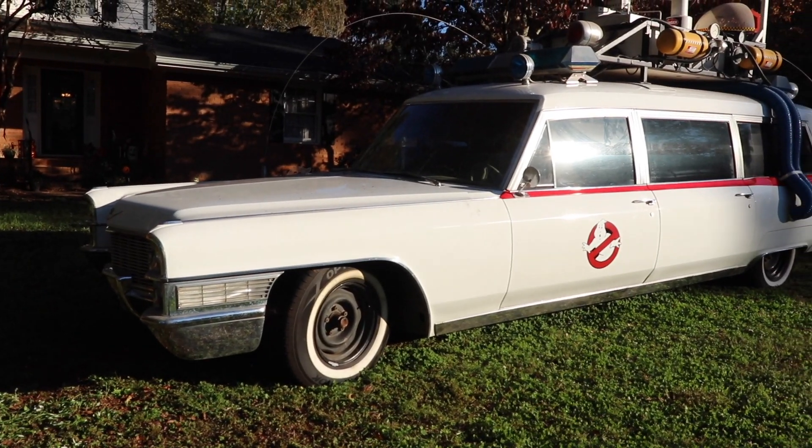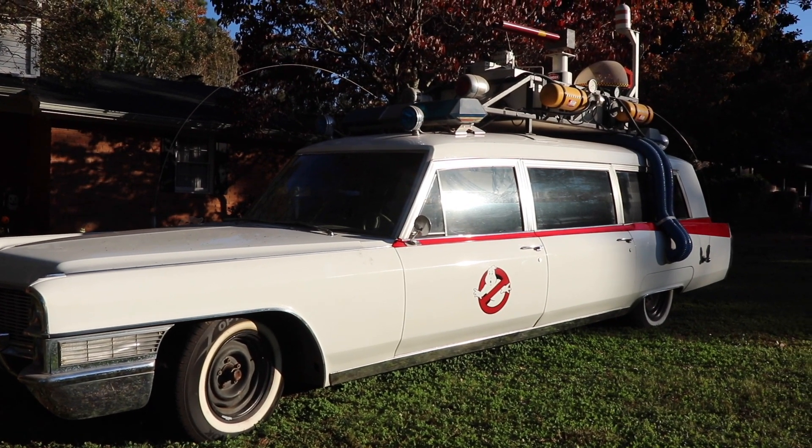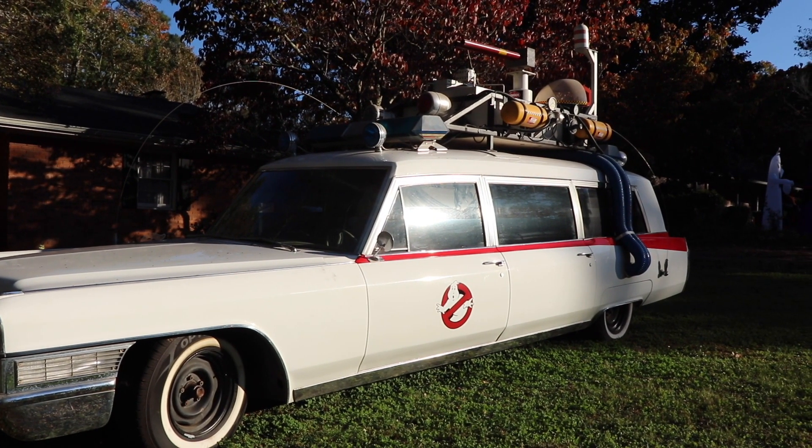My dad and I had been looking for a car to build into an Ecto — we'd probably tried to buy maybe five different station wagons at that time. When we were standing there looking at that car, my dad was amazed. I vividly remember him saying, 'We've got to find an old ambulance.'